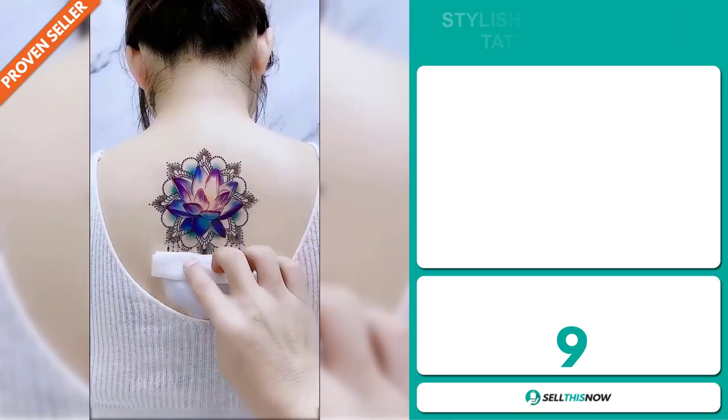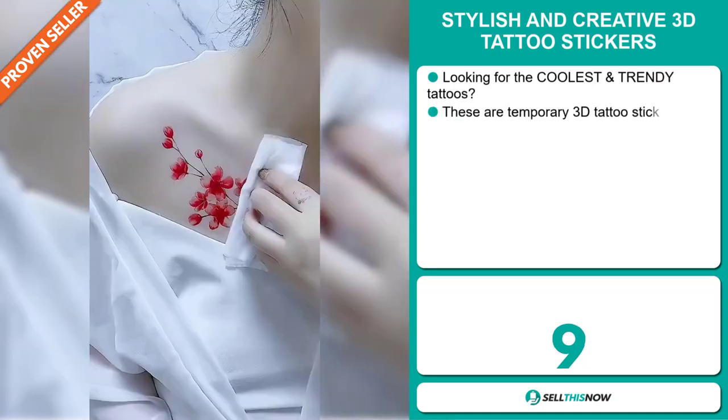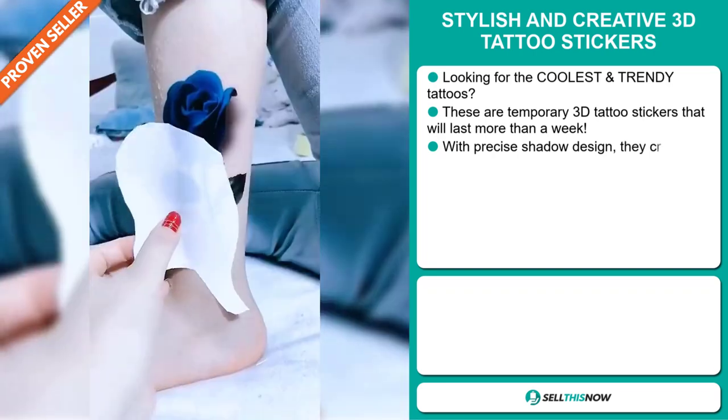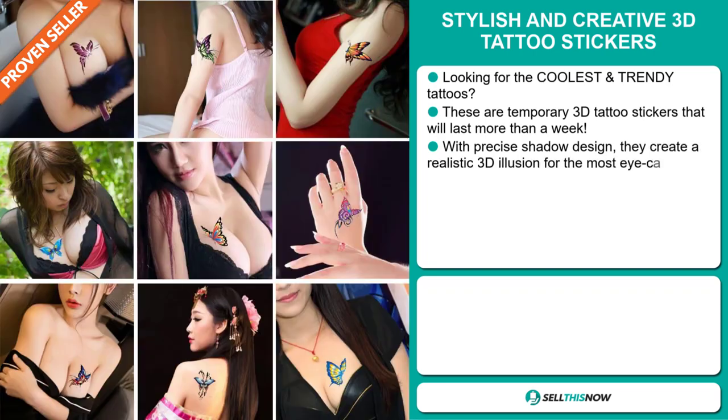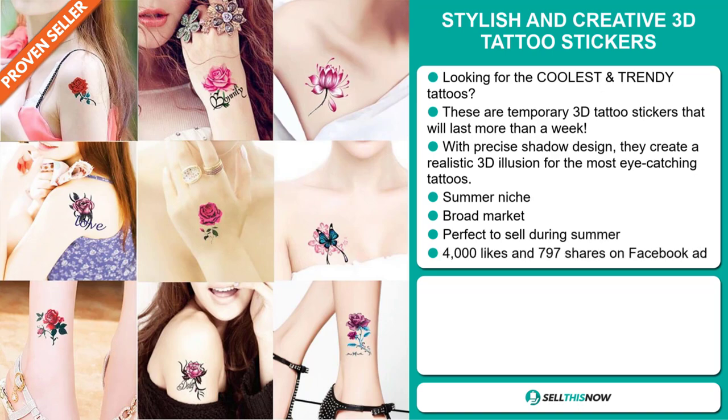Our next product is the Stylish and Creative 3D Tattoo Stickers. Looking for the coolest and trendy tattoos? These are temporary 3D tattoo stickers that will last more than a week. With precise shadow design, they create a realistic 3D illusion for the most eye-catching tattoos. It falls under the summer niche market.